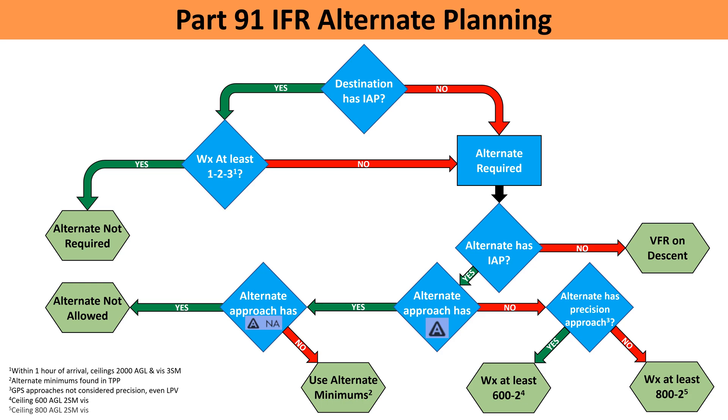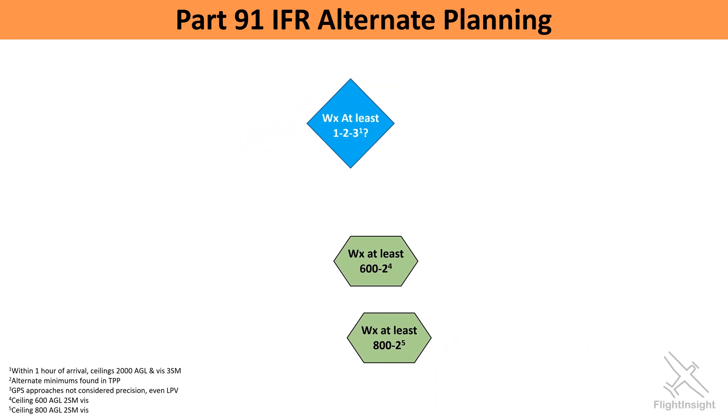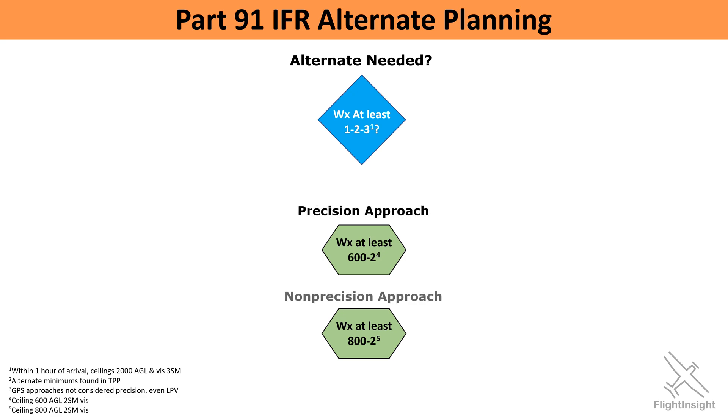So this is a lot of detail, and in typical Flight Insight style, we've over-explained what could be a simple topic for the sake of getting a deeper understanding. But here's the bulk of what you need to know: when planning an IFR flight under Part 91, we only need an alternate if the weather fails the 1-2-3 rule, and then we can only use our alternate if the weather is better than 600-and-2 with a precision approach, or 800-and-2 with a non-precision approach.